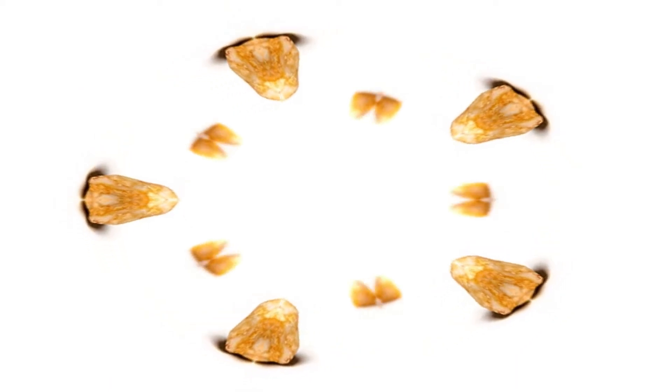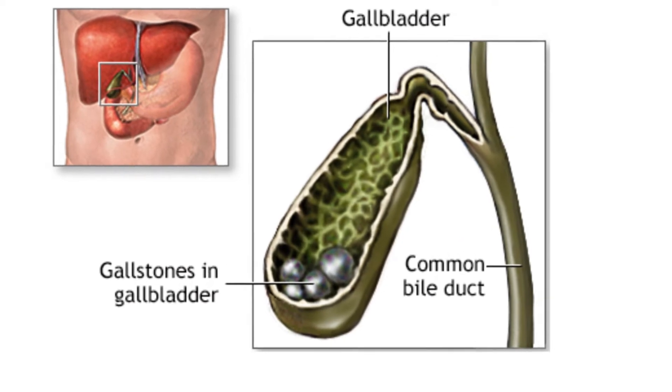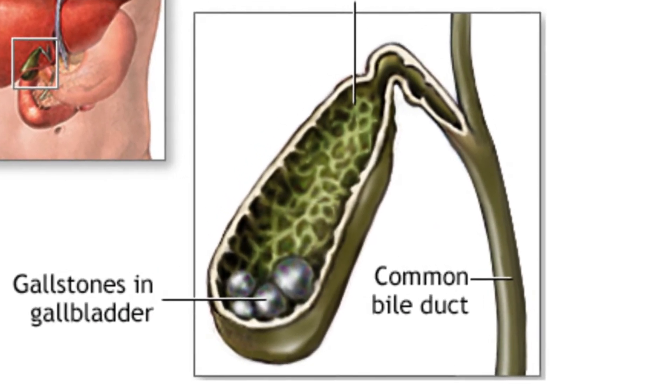If you have these symptoms, then you may have gallstones. So what are gallstones anyway? Gallstones are stones that form in the gallbladder, most commonly due to high levels of cholesterol. The gallbladder is a little sac located between the liver and the duodenum, which is the beginning of the small bowel.